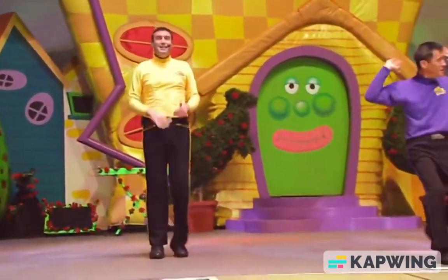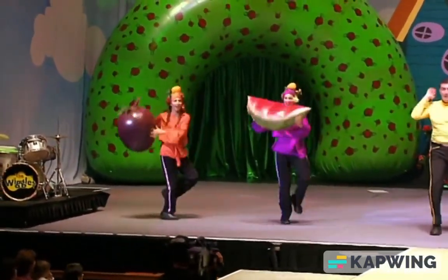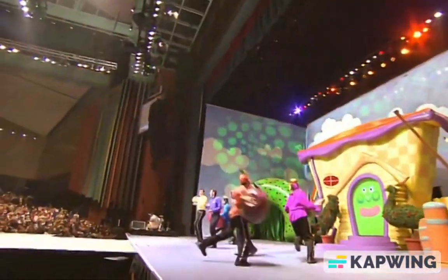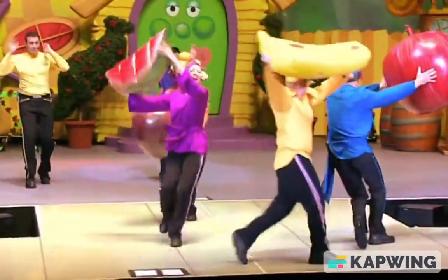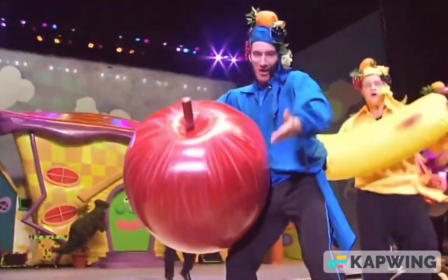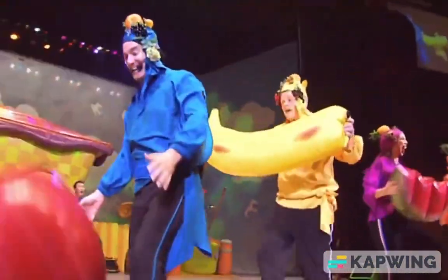Fruit salad, yummy, yummy, fruit salad. It's yummy, yummy, yummy, yummy, fruit salad. It's yummy, yummy, yummy, fruit salad. Yummy, yummy, yummy, yummy, yummy, yummy, yummy, fruit salad. Fruit salad.